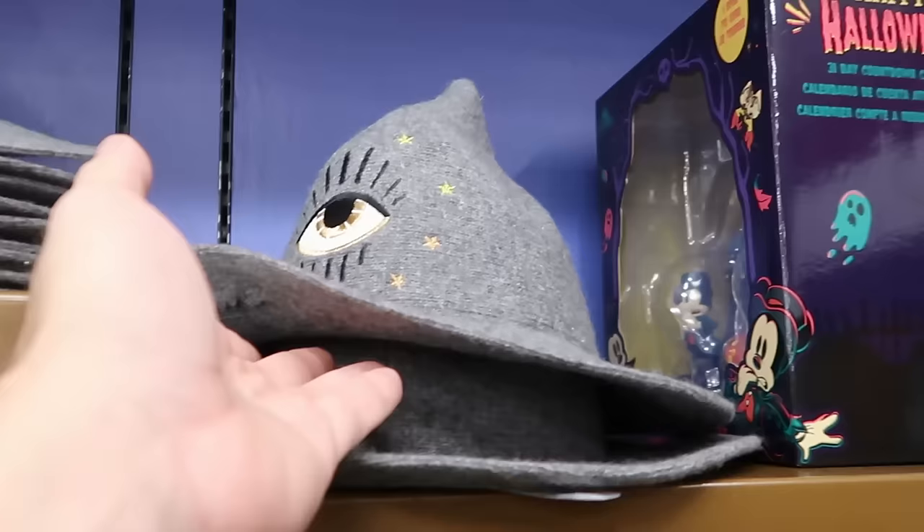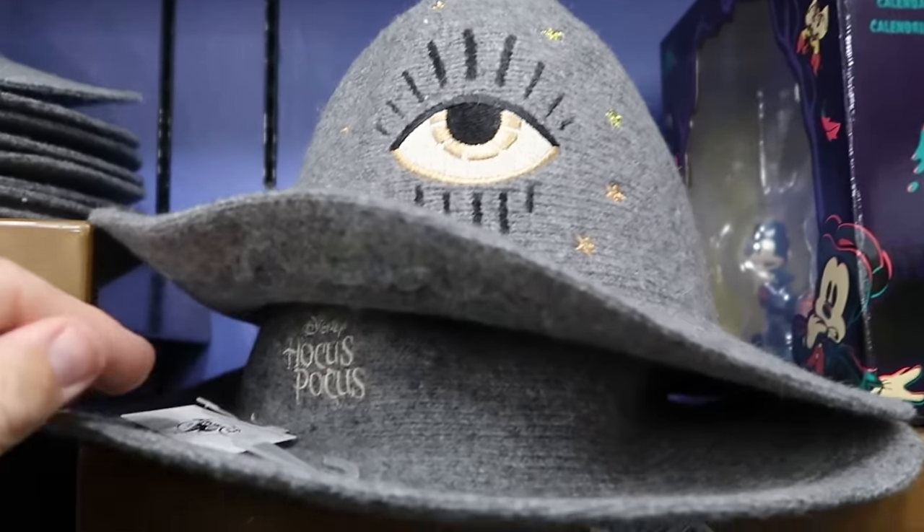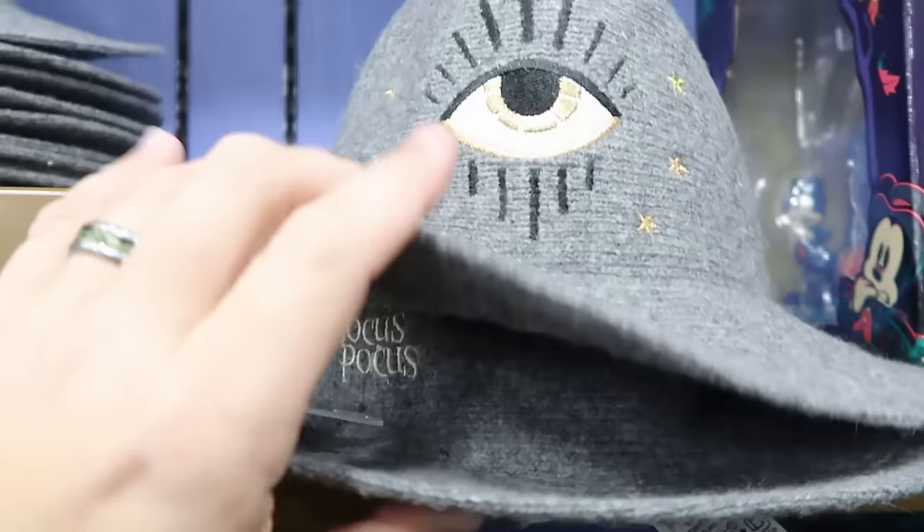There's some new merchandise here for the Haunted Mansion — very heavy weighted throw blankets with the Haunted Mansion wallpaper design — $35 marked down from $75. That's a really good find. And here's a brand new find from Hocus Pocus — embroidered with an eye and stars on the outside, and 'Hocus Pocus' embroidered on the inside — $8 from $35.